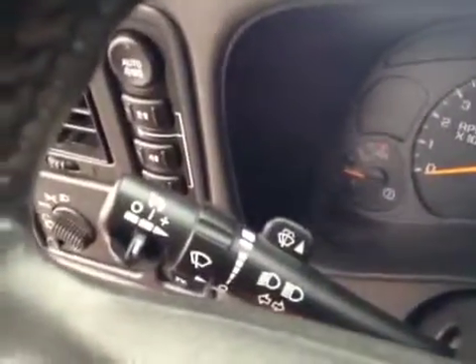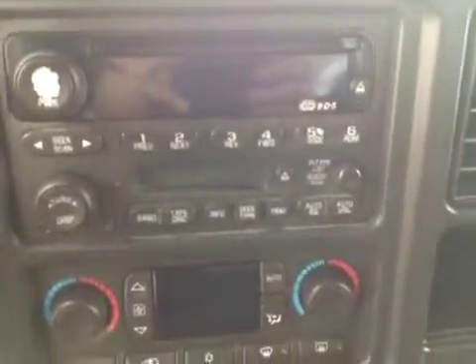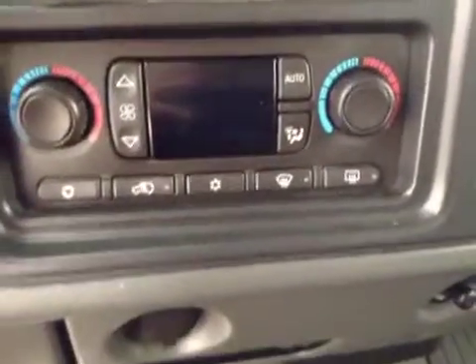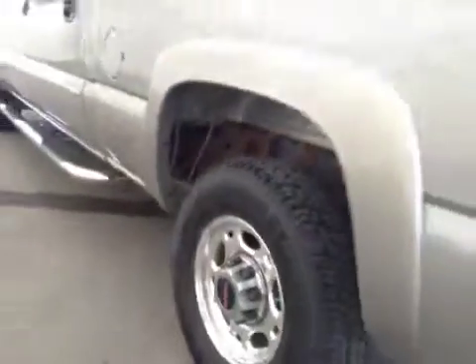Cruise control, AM/FM radio with CD player and cassette capabilities, dual-zone electronic climate control. Center console doubles as a seat. Upholstery is cloth, color is medium gray. Comes with tube running boards, 16-inch rims, and fender flares.